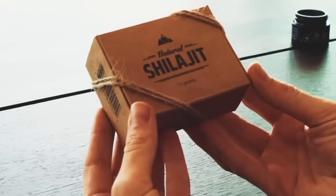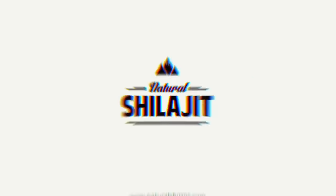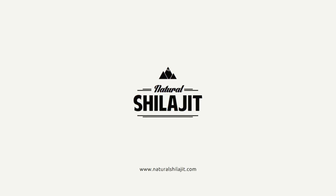Our Shilajit is very safe. Natural Shilajit resin is the purest, highest quality Shilajit available on the market. Thanks for watching. Namaste!